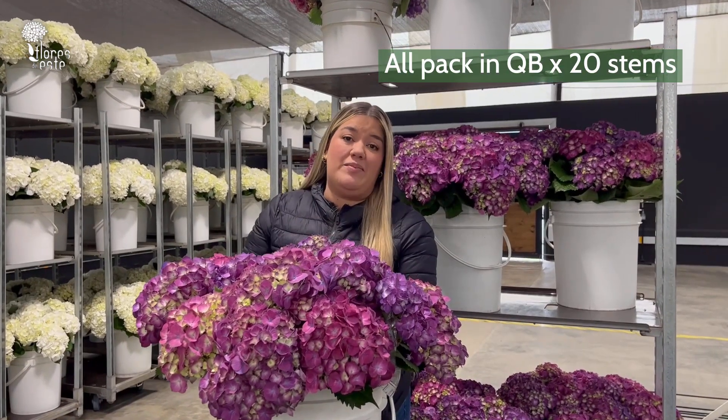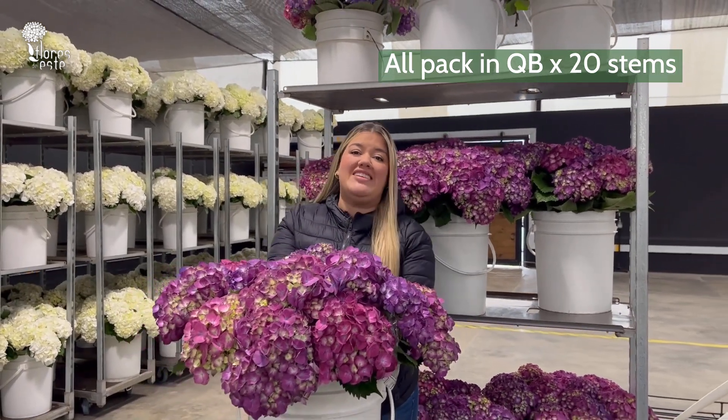They are available so you can order them now. Please let us know. Bye bye and thank you for watching us.